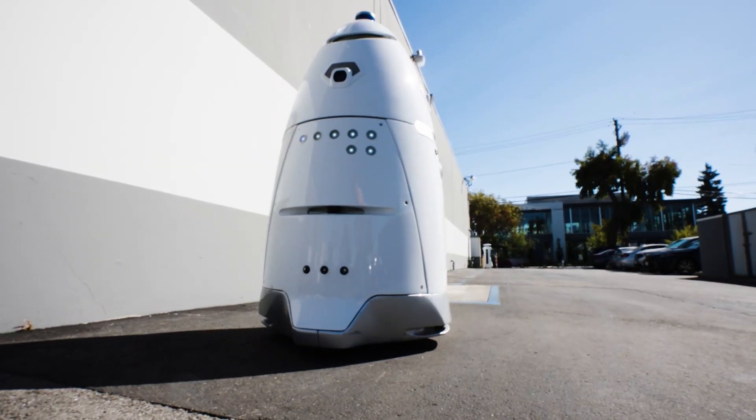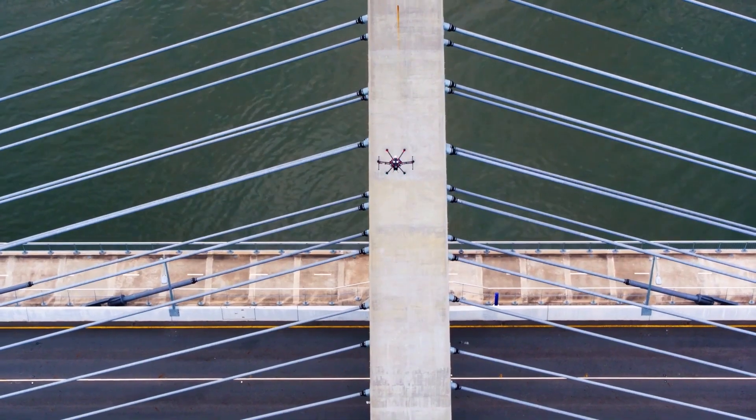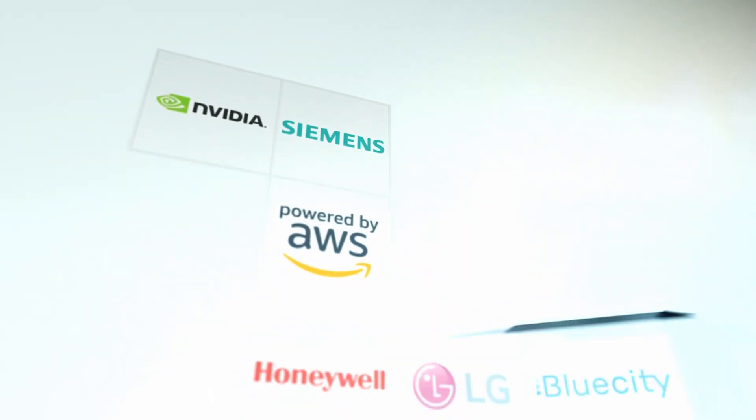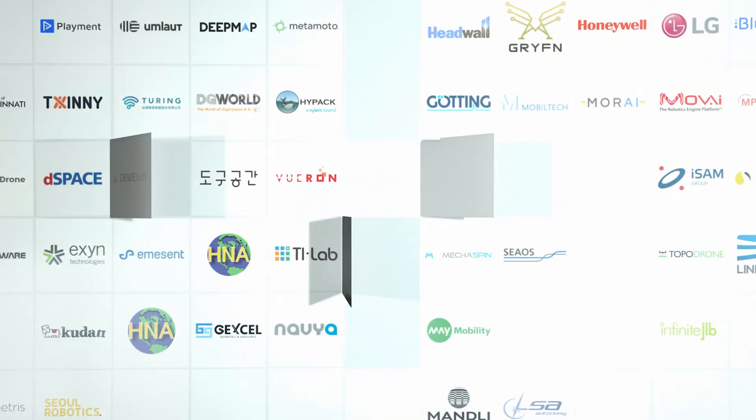The goal of Automated with Velodyne is to support our customers so that their technologies can advance sustainability, efficiency, and safety in a wide variety of industries. And now we've hit a major milestone — our hundredth partner has joined the Automated with Velodyne program.